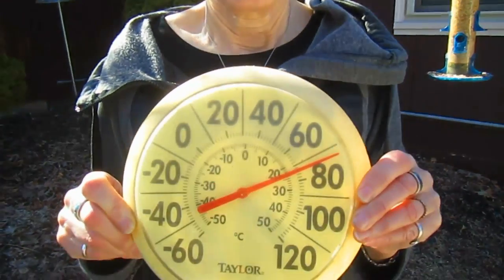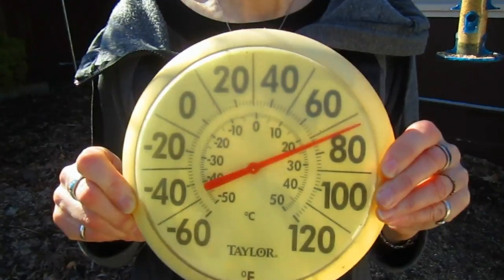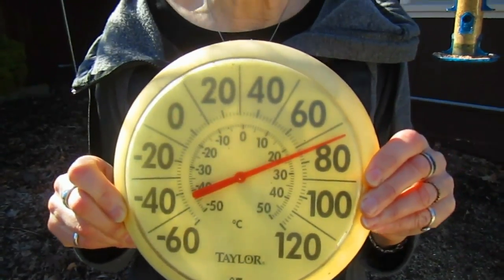Hi everybody, it's Lynn from WisconsinGarden.com. Look at the temperature today — this is February 22nd, and this is unheard of weather for this part of the country during this time of year. Think of all the people who plan their winter escapes to Florida, to Southern California, to the Gulf Coast, just to enjoy 70-80 degree weather.